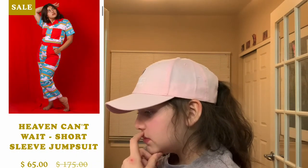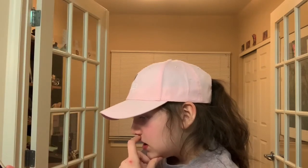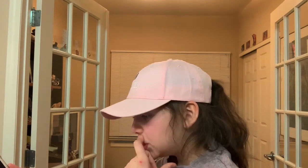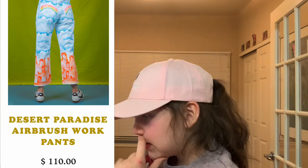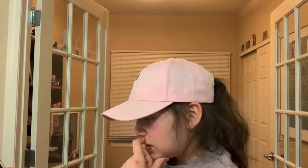Heaven Can't Wait short sleeve jumpsuit — really cute, with pink clouds and birds. Cute for the beach. These pants I love so much — they have orange buildings at the top, and they're cladded with rainbows on the back pockets. These are so cute and they're like airbrush.